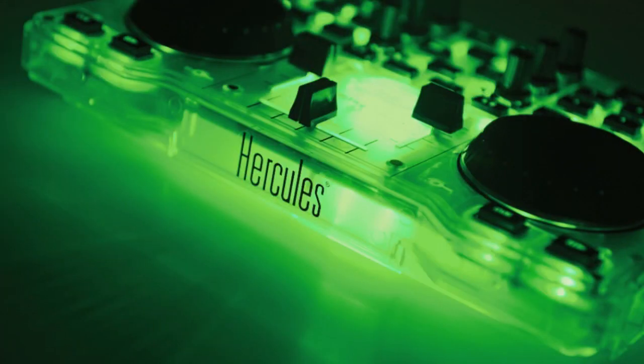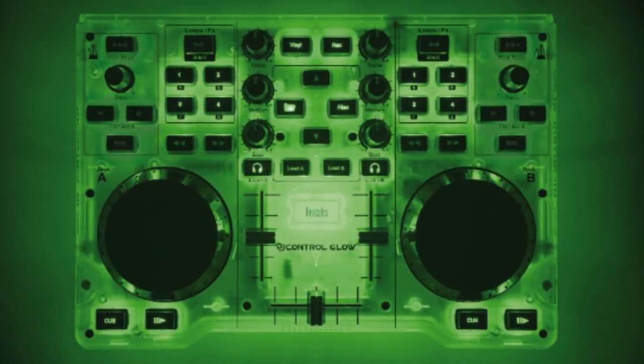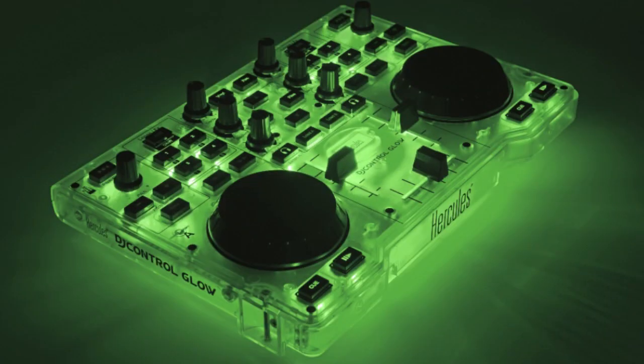First up today, a glow-in-the-dark DJ controller. Yes, you heard that right — a glow-in-the-dark DJ controller. The DJ Control Glow is a two-channel DJ controller by the company Hercules that looks a lot like someone left their DJ Control Instinct at Springfield's nuclear plant overnight. With a translucent case and internal lighting, the DJ Control Glow is sure to have people paying more attention to your controller than your mix.